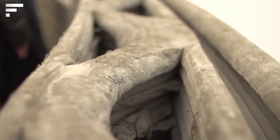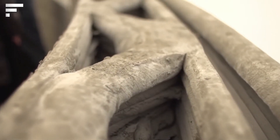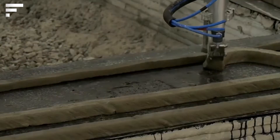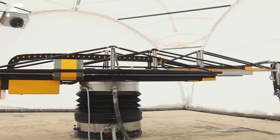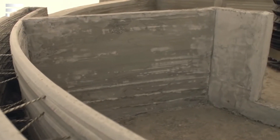For printing the construction, fiber concrete — a kind of cement concrete — is used. The material is dispensed and applied layer by layer, reducing the possibility of construction waste to zero.